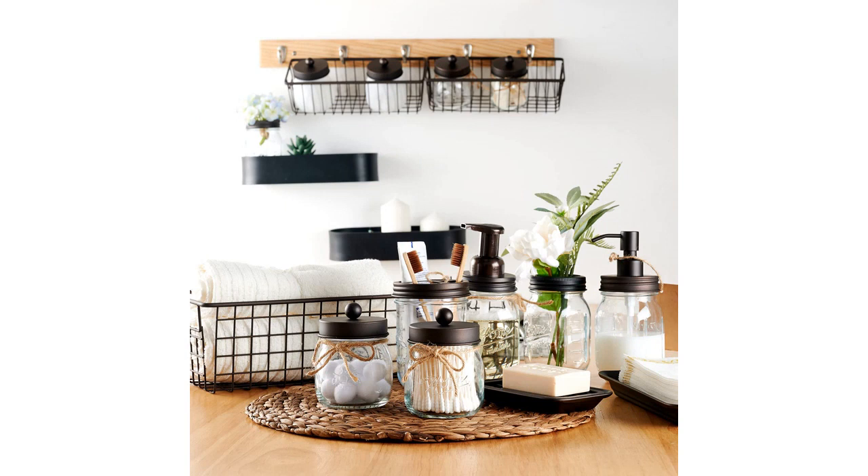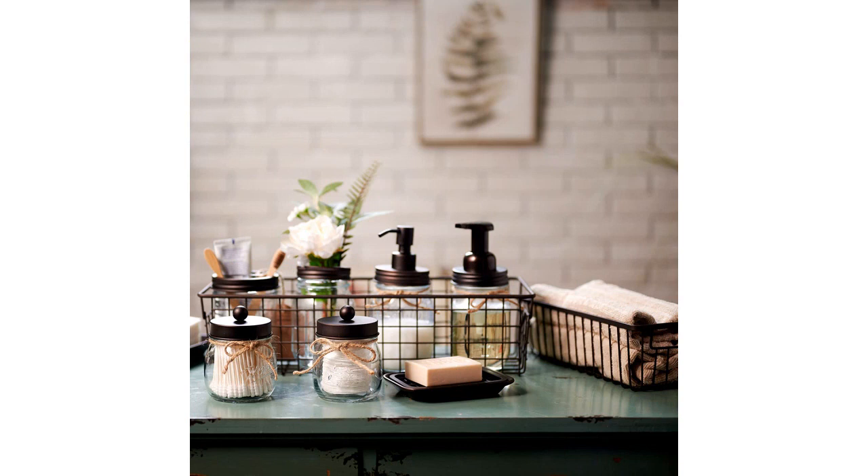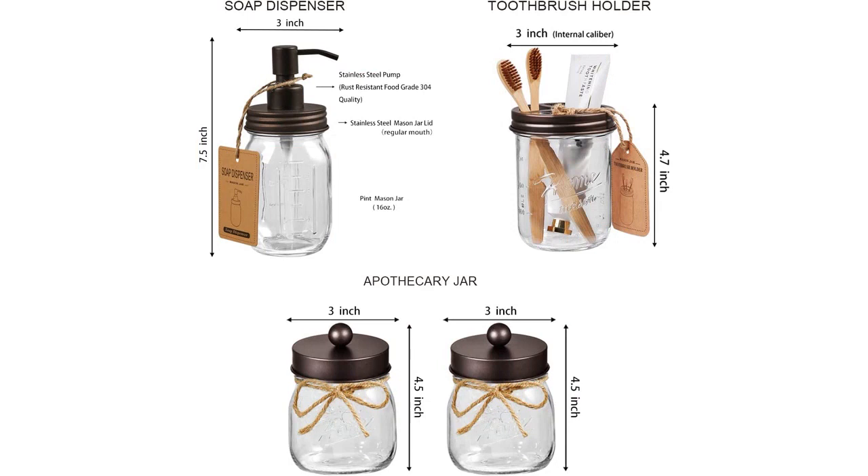The set is in a beautiful bronze color that fits perfectly with my rustic farmhouse decor. The quality of the set is exceptional — the jars and dispenser are made with thick glass and the metal wire basket is very sturdy. Everything arrived packaged very securely and there was no damage to any of the pieces.